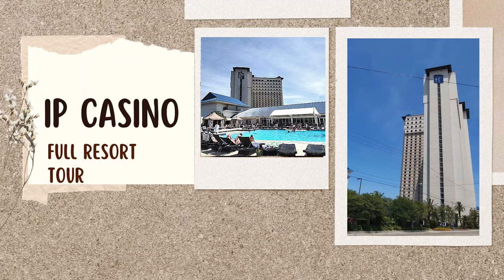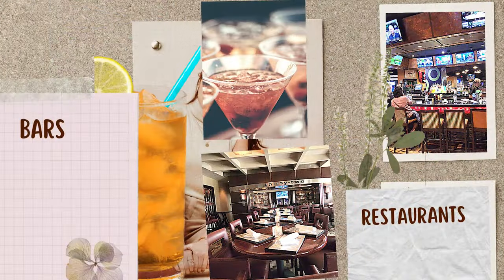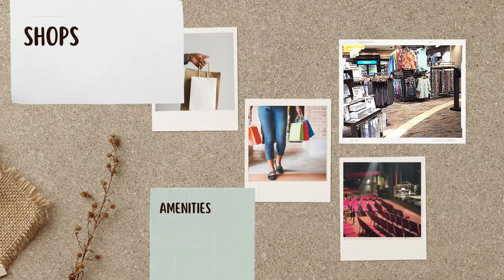Welcome to the IP Casino and Resort in Biloxi, Mississippi. We're going to take a tour of all the things they have here, including the casino, the bars and restaurants, the pool and room, and also the shops and amenities.